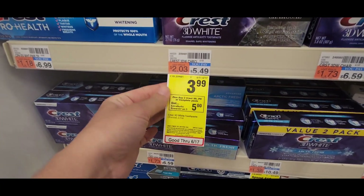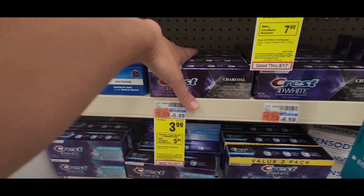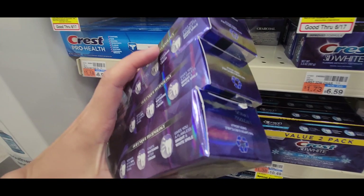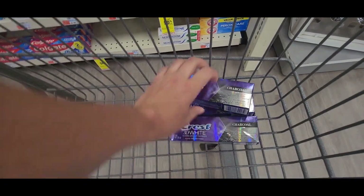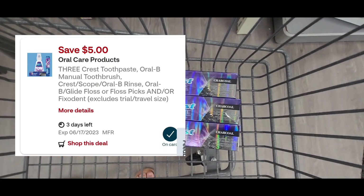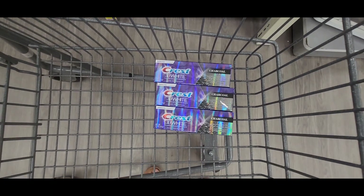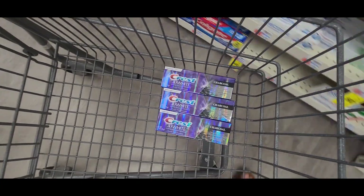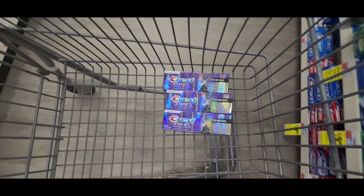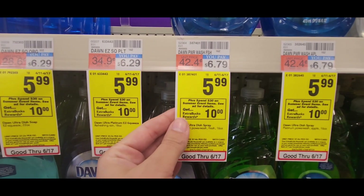Another great deal is on oral care. The Crest is on promotion, priced at $3.99, and when you buy three you get back a $5 ExtraBuck. I'm going to pick up three of these products for $11.97. I have a $5 off three digital coupon as well as a $0.50 digital coupon. These glitch together; you'd pay $6.47 at the register and get back a $5 ExtraBuck, making your final cost only $1.47 for all three — or about $0.49 each.